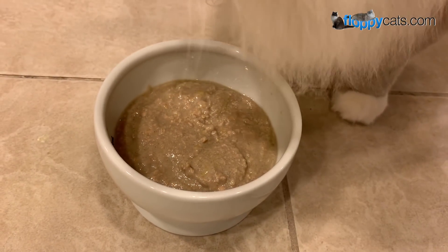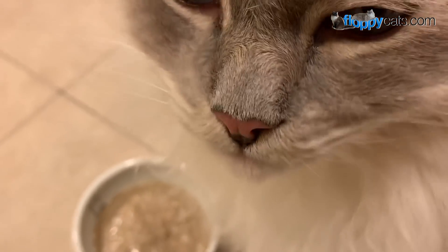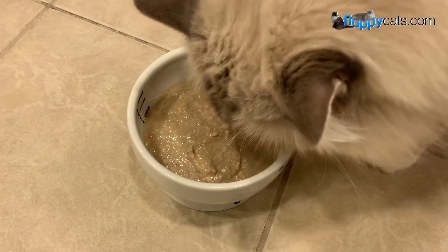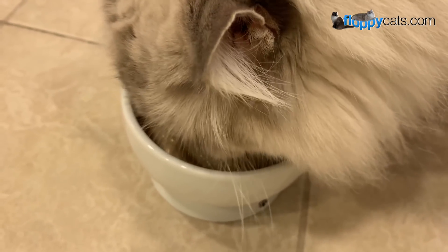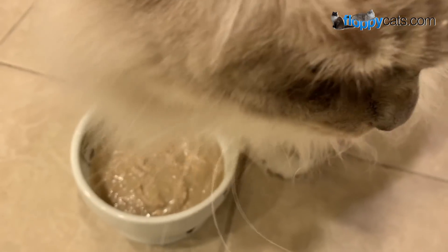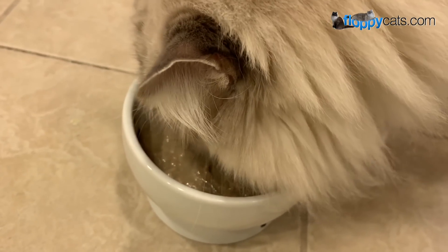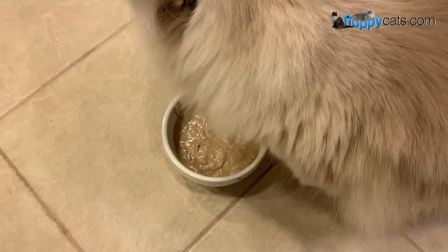So far I'd say this one's a hit. When we are sent food to review I always ask for at least two cans of each — in this case two boxes — so I can be sure they'll like it. On my reviews of food, all I can tell you is whether or not my cats ate it and if we had diarrhea or not. I'm not a cat nutritionist or a vet.